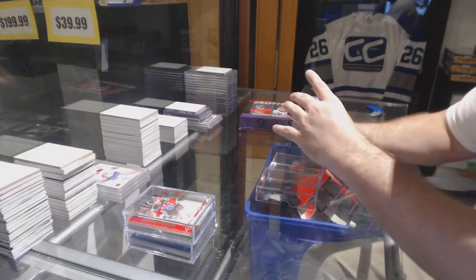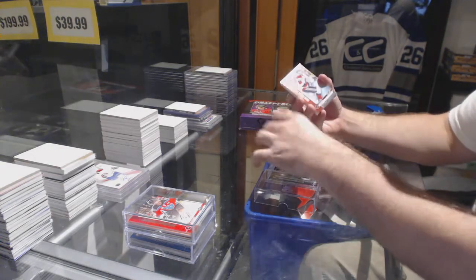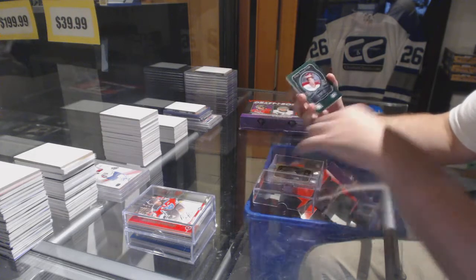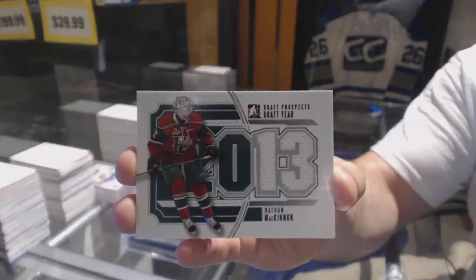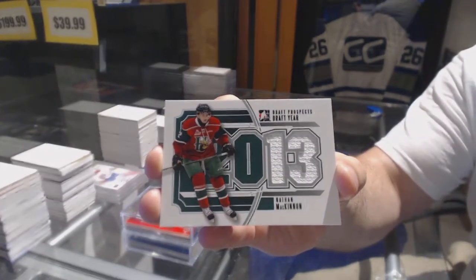We've got an emerald base of Justin Bailey, Stephen Harper, Madison Bowie, Sean Monaghan, first round pick of Derek Pouliot, Daryl Sittler, and an emerald of Peter Forsberg. We've got a Nathan McKinnon draft-year jersey.